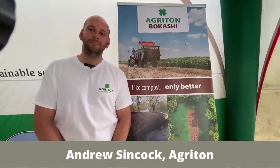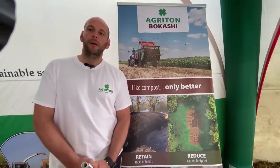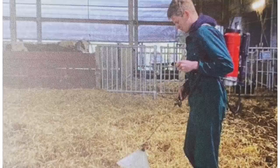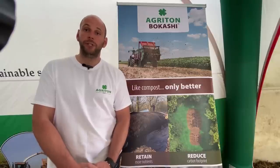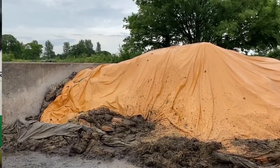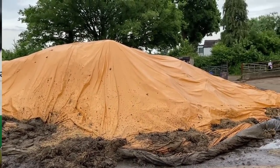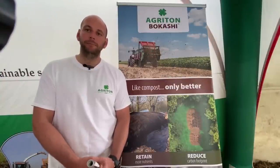I'm here with Andrew from Agriton who's going to give us a brief explanation of what bokashi is. Bokashi is quite simply the fermentation of organic matter. On this farm, they spray microorganisms onto the bedding every time the straw chopper is used — the microbes are sprayed onto the straw as it goes through the chopper. Those microbes prevent ammonia smells from the sheds, improve disease resistance, and start fermenting the organic matter. When the muck is taken out of the shed it goes into a heap under a plastic sheet to continue the fermentation in an anaerobic environment.